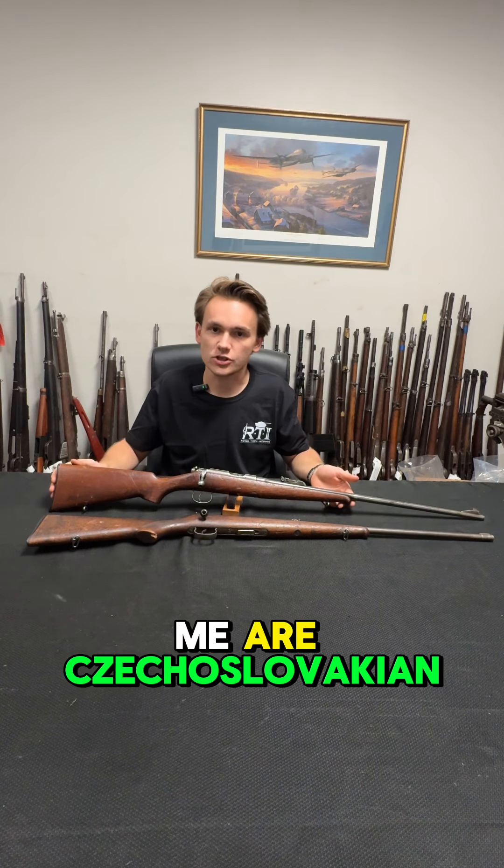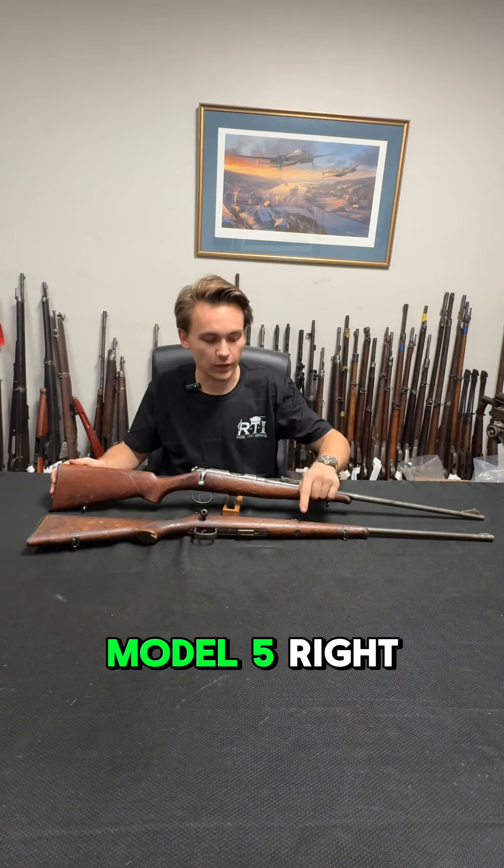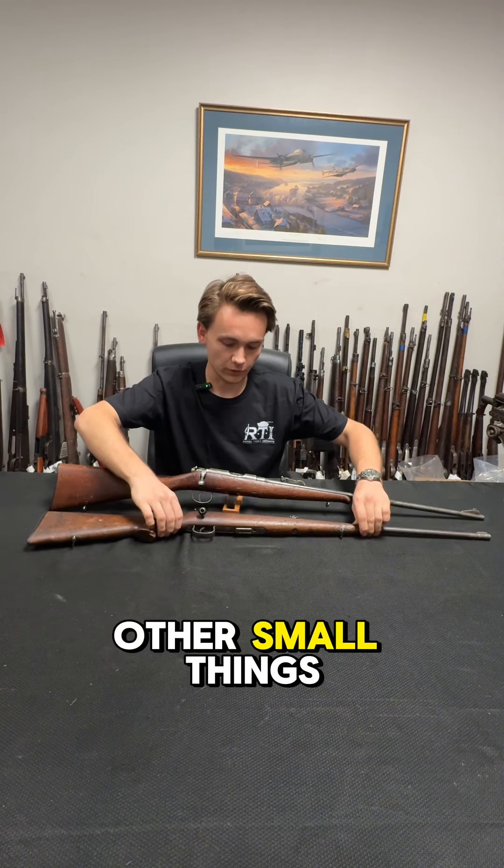These two I have in front of me are a Czechoslovakian-produced Model 2 right here and a Model 5 right here. You can tell by the rear sight differences, among other small things.